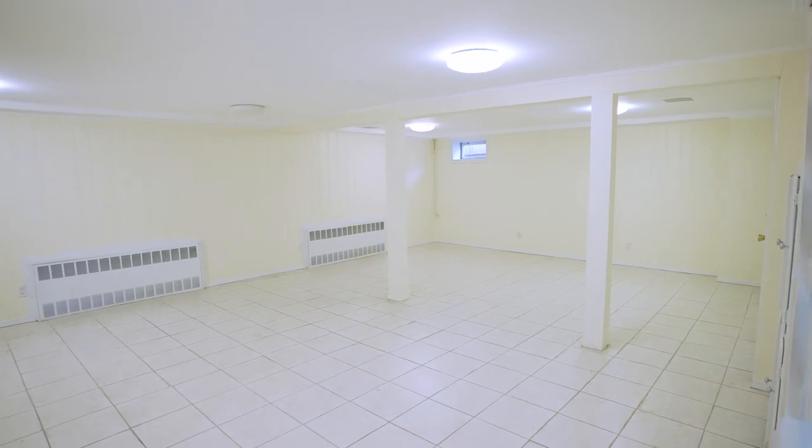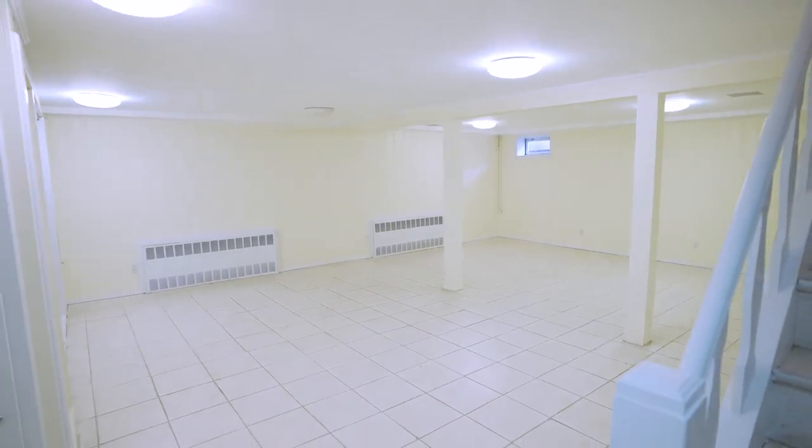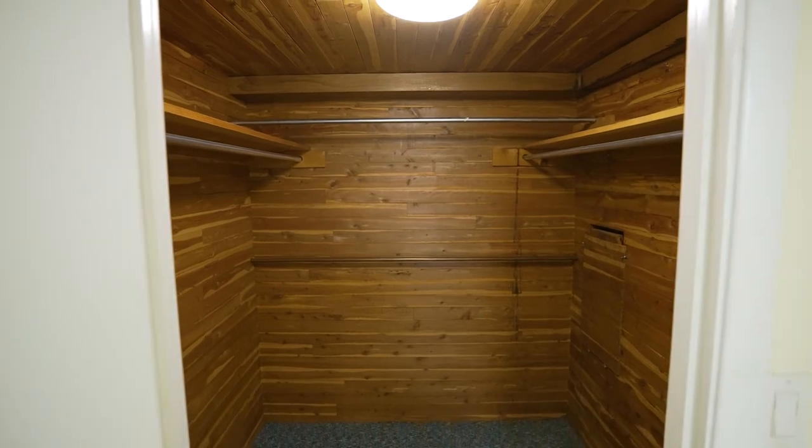The basement includes an open area for all your ideas, plenty of storage, including a large walk-in cedar closet.